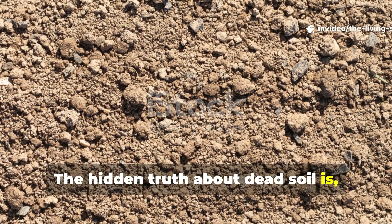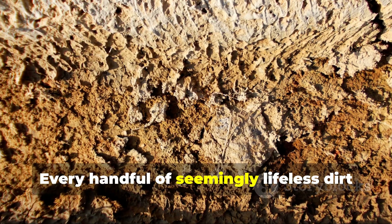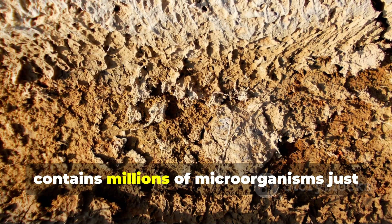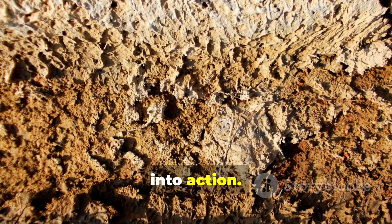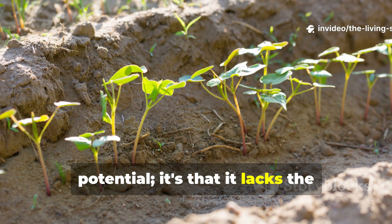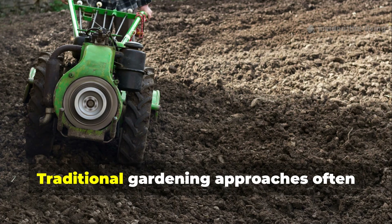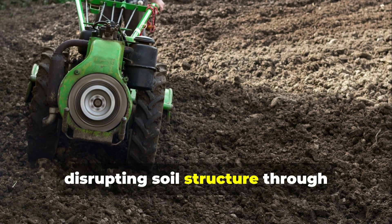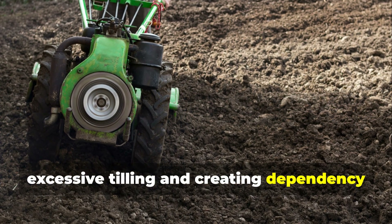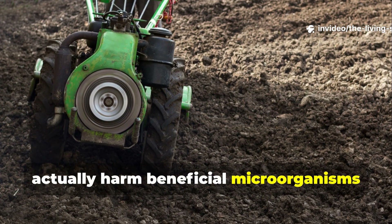The hidden truth about dead soil is that your soil isn't dead — it's dormant. Every handful of seemingly lifeless dirt contains millions of microorganisms just waiting for the right conditions to spring into action. The problem isn't that your soil lacks potential, it's that it lacks the biological activity necessary to unlock that potential. Traditional gardening approaches often work against this natural process, disrupting soil structure through excessive tilling and creating dependency through synthetic fertilizers that actually harm beneficial microorganisms over time.